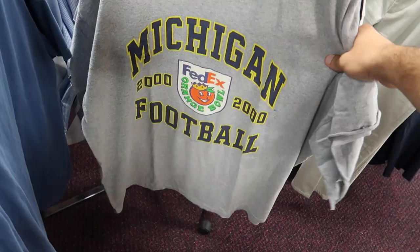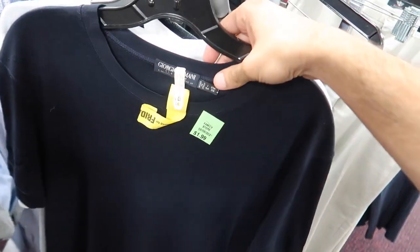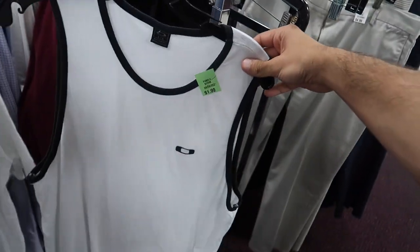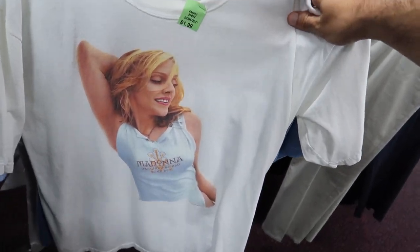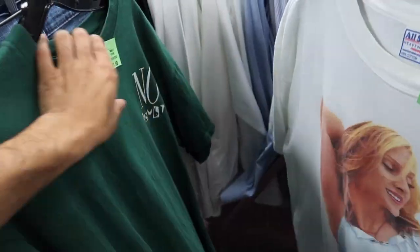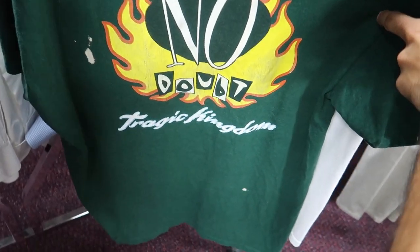We have this Ferrari shirt, this Michigan 2000 football shirt - found two of these, I'll probably keep them for myself. Giorgio Armani - we have a white and a navy Oakley tank top, those are for myself. And then the finds of today: on the All-Sport 2001 Madonna double-sided tour shirt on the Anvil XL.